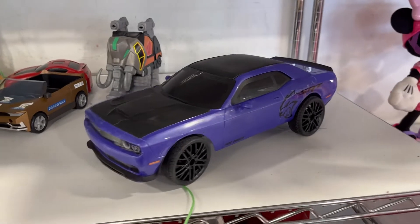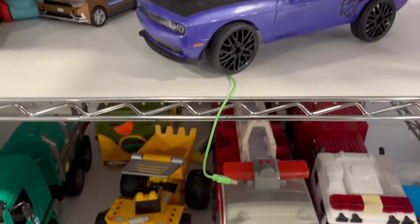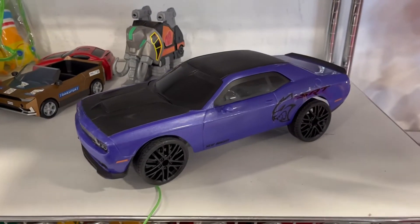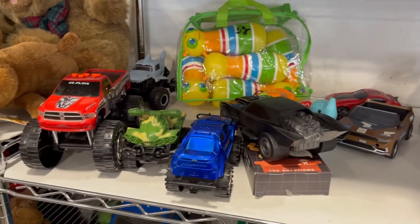Look at this big beautiful Dodge Challenger in purple - that looks so sick. That's like a charging cable on it, I don't know. Some RC car, not gonna buy it but pretty cool to see. SRT. They don't really have anything else new.